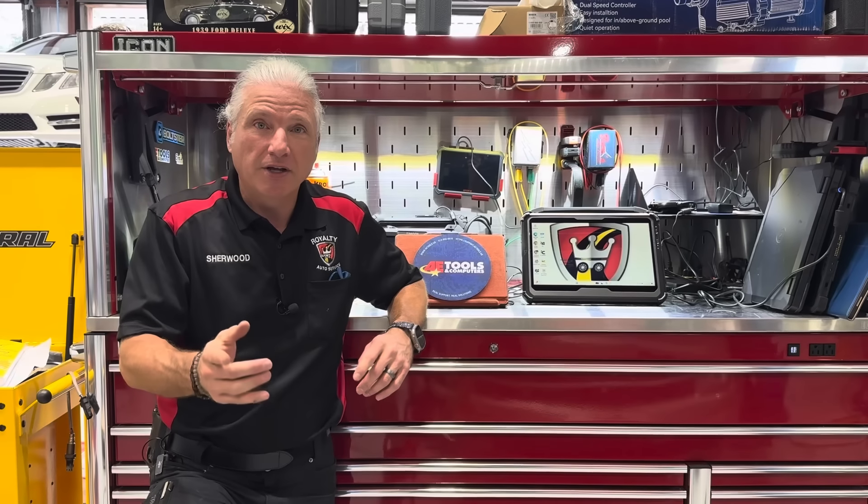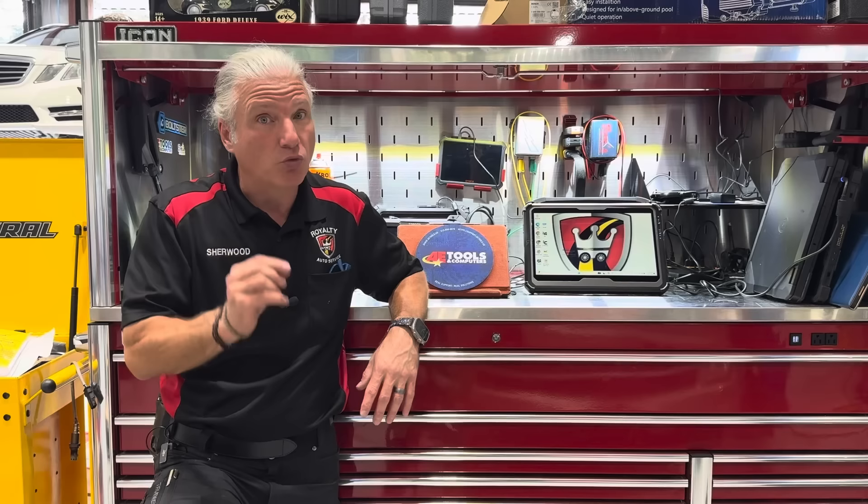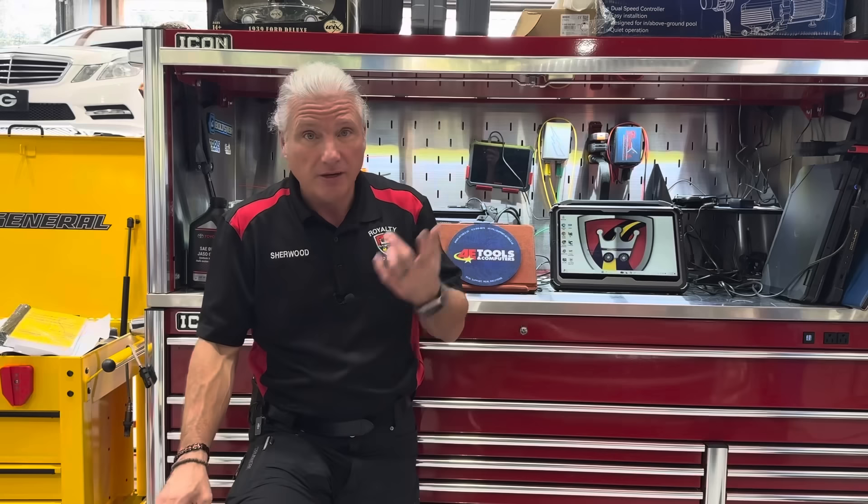At the end, I'm going to give you my reaction to the list and also give you a couple of notables that didn't make the list but were really close — and they're going to surprise you. All right, let's get into the list.